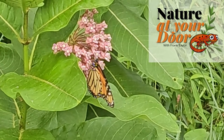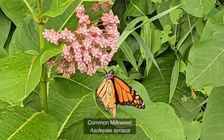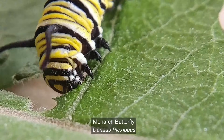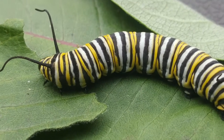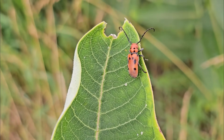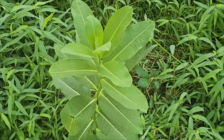Hi, this is Frank Taylor with Nature at Your Door, and here is a beautiful monarch butterfly on a milkweed plant. Most people know that milkweed plants will have monarch caterpillars on them, but there are four other organisms you're very likely to find on milkweed. This episode is all about the four organisms you're likely to see when you go out and look at milkweed plants besides monarch caterpillars. Milkweed is not just for monarchs.